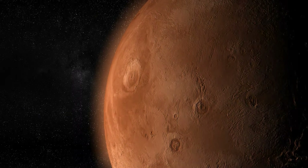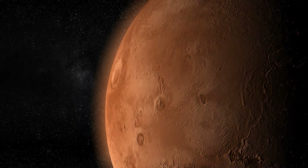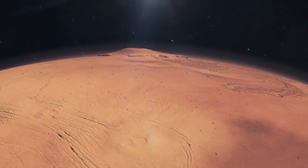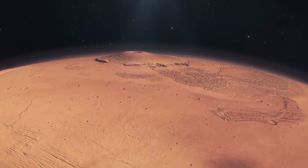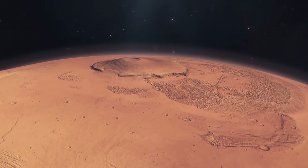Olympus Mons is more than just a feature on the Martian landscape — it's a marvel of planetary geology, a behemoth that stands as the largest volcano in our known universe. Its sheer scale and the story of its formation are as awe-inspiring as they are scientifically significant. Olympus Mons towers at approximately 22 kilometers, or 13.6 miles high, casting a shadow over the Martian landscape that is unparalleled.